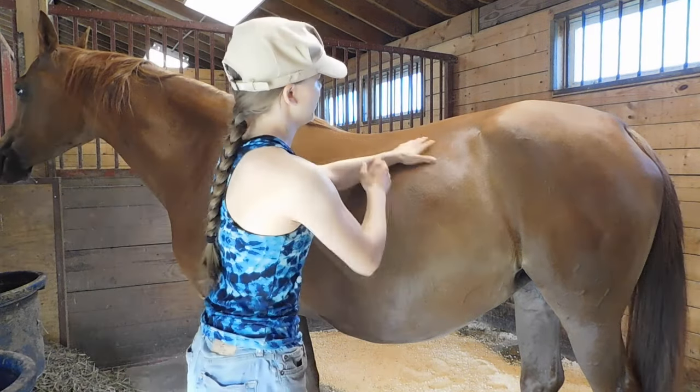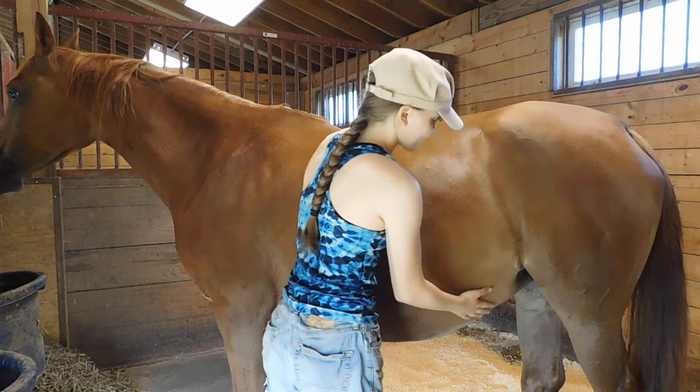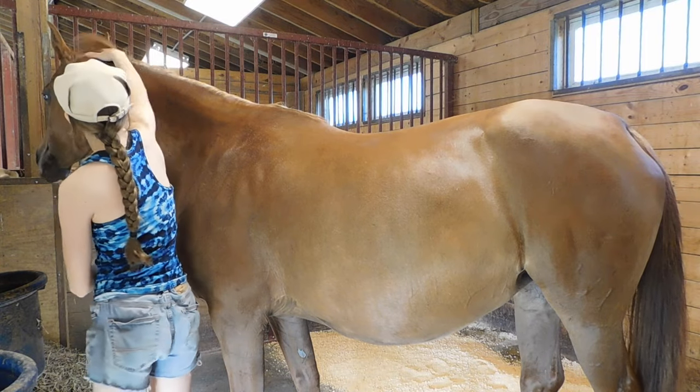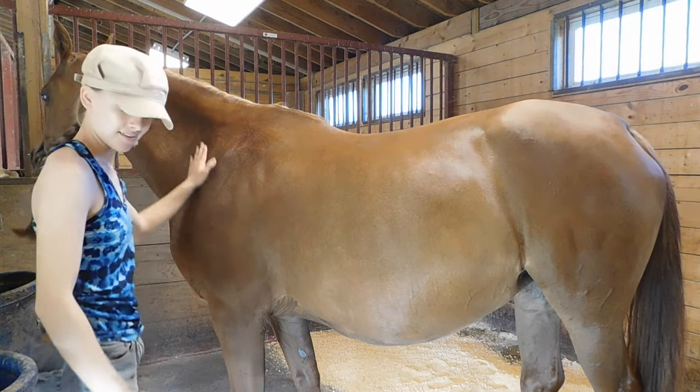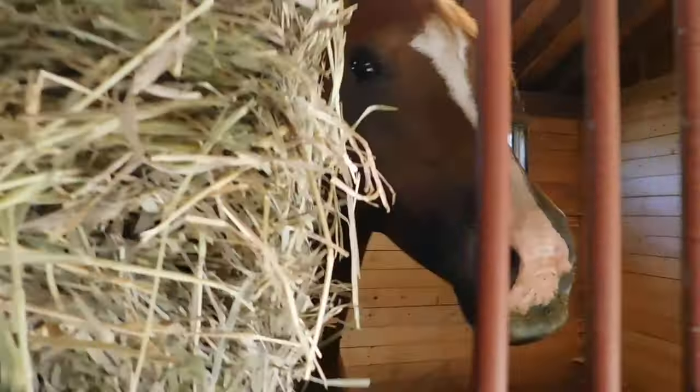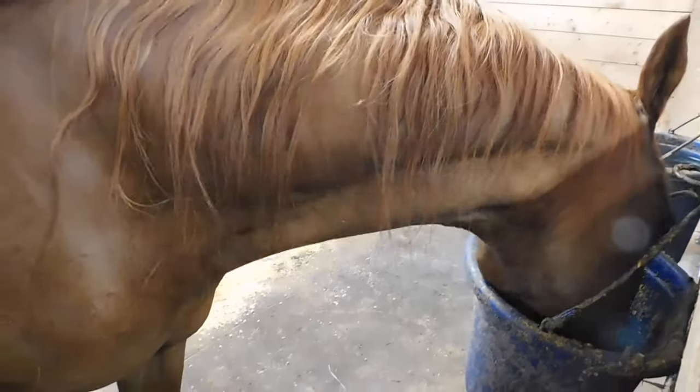Look at that big baby belly! She also gets free choice brome as a part of her diet. Here you go, Princess. Yummy. She'll just stay in here during the hottest part of the day with a fan on her to keep the flies off and keep her cool.